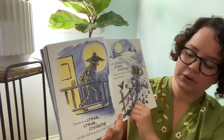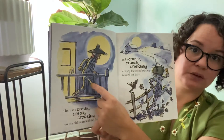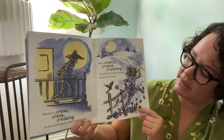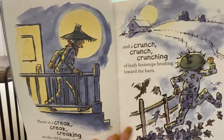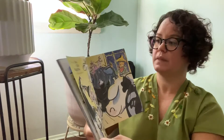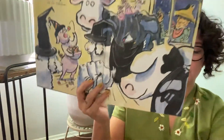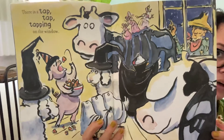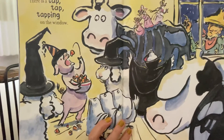There is a creak, creak, creaking on the old boards of the front porch, and a crunch, crunch, crunching of leafy footsteps heading toward the barn. Look where the barn is — it's kind of far from where his house is. He had to walk all the way over there. There is a tap, tap, topping on the window. Who's inside the barn? He must see all of his animals having a fun party.